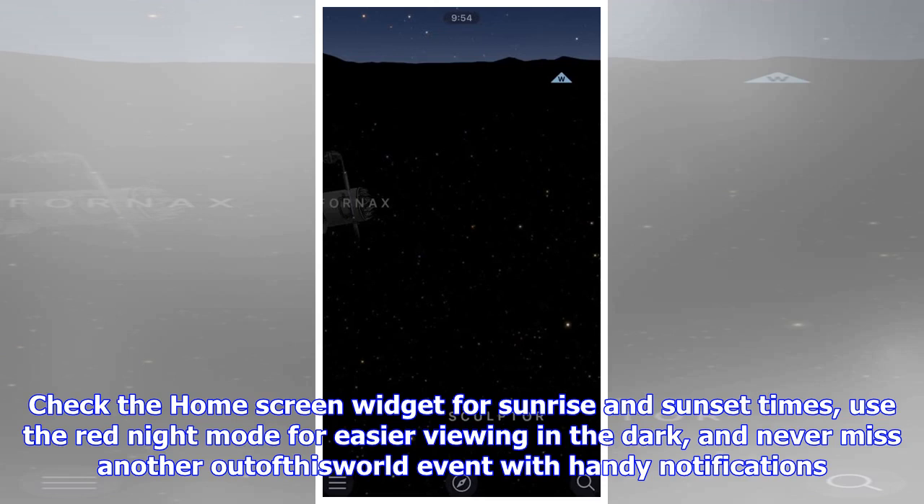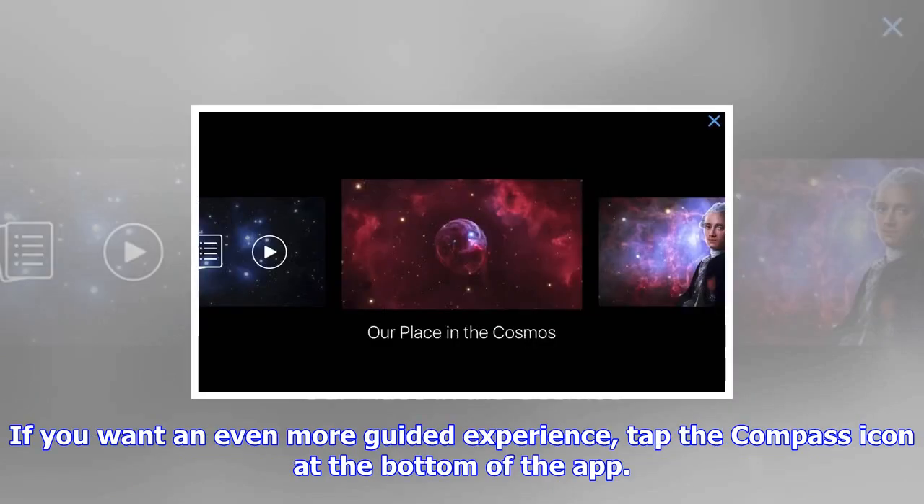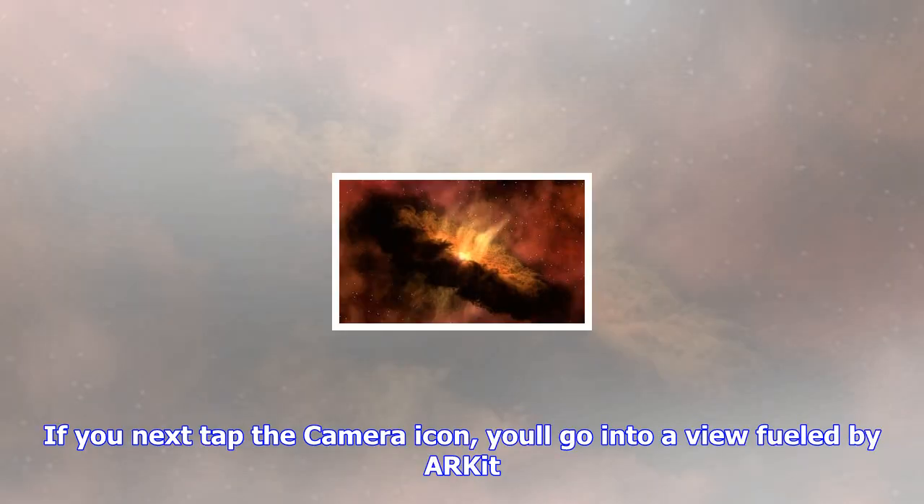If you want an even more guided experience, tap the compass icon at the bottom of the app. If you then tap the camera icon, you'll go into a view fueled by ARKit. You'll be able to see the stars superimposed over your real night or day sky. Pan your camera around and SkyGuide ARKit shows you which celestial bodies are where you're pointing, along with constellations. You can then tap on one to get more information about it.